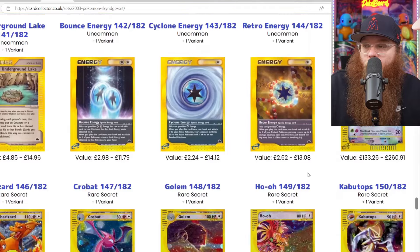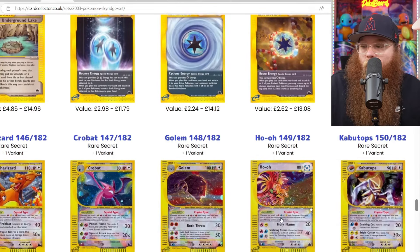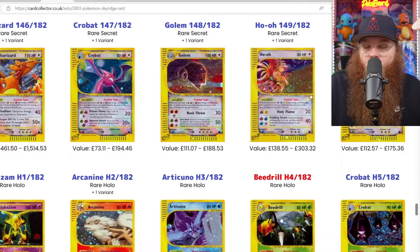The amount of crystal cards in here is crazy: Celebi, Charizard, Crobat, Golem, Ho-Oh, Kabutops. Just top tier.